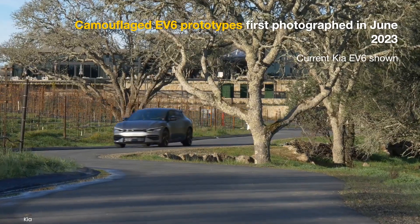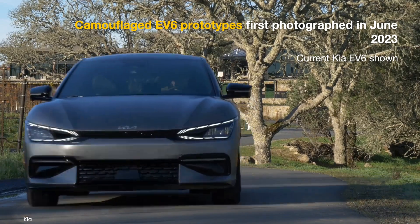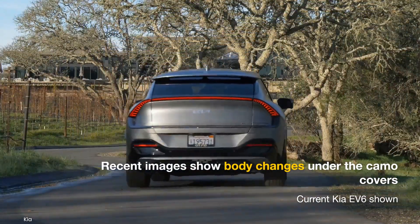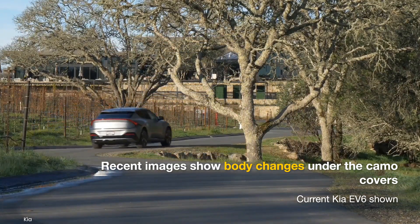In June, camouflaged EV6 prototypes spotted in South Korea led to rumors of an upcoming improved version. More recent pictures confirm that indeed is the case, with prototypes showing a different front bumper and new headlamps.